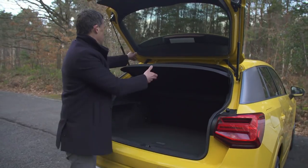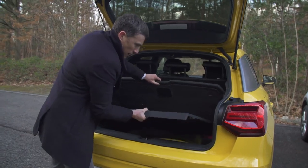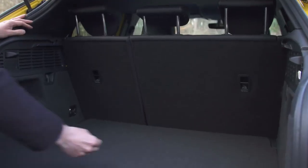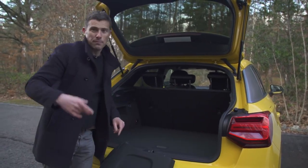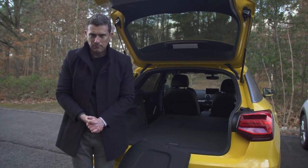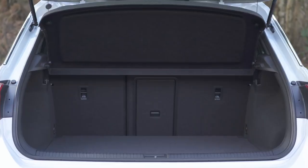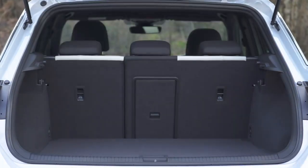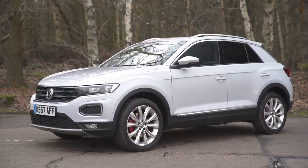Moving over to the Q2 — there's a little bit of a load lip, just like on the T-Roc. Under the false floor it doesn't have a space-saver spare wheel, but you can get one as an option, and the parcel shelf won't fit under there either. There's no through-loading, though you can get the optional 40/20/40 split rear seat to fold the middle section entirely. When you fold the seats down you get a flat load bay, much like the T-Roc. However, with seats up the Volkswagen has 40 litres more space, and with seats folded almost 250 extra litres — making the T-Roc the clear practicality winner.